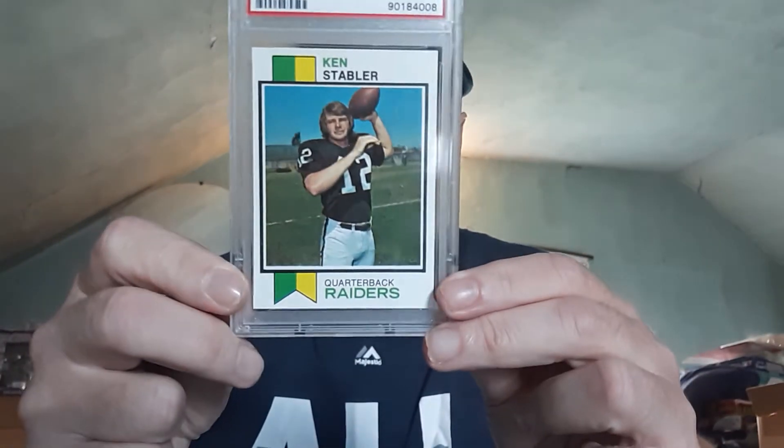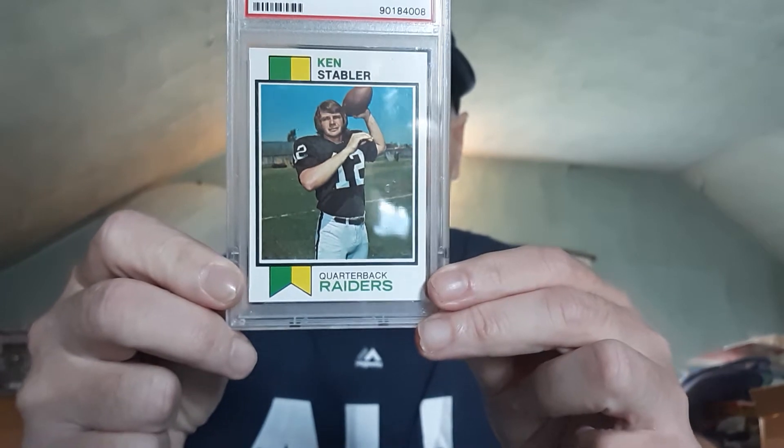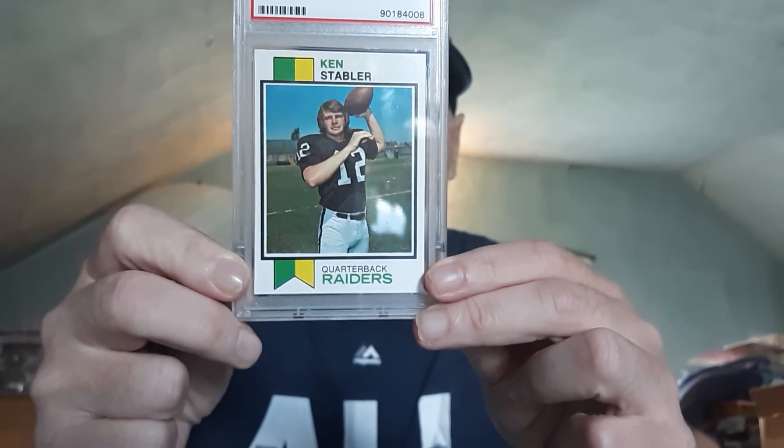The first one is his rookie card, which I picked up a long time ago. I'm glad I did — it was really cheap back in the day, and now this card is really expensive. It's a PSA near mint eight. It's card 487 of the '73 Topps set. Kenny Stabler in a PSA near mint eight. There's a beautiful Kenny Stabler there for you, and I wanted to show that off to you today.